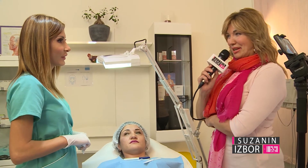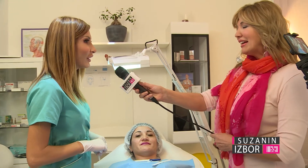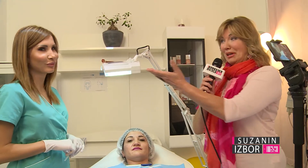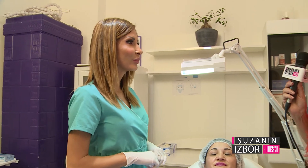Do you do botox on yourself? Of course, preventively. Prevention in aesthetic medicine, just as in general medicine, is much better than cure. Look how beautiful the doctor is. That is why you are Suzana's choice today.